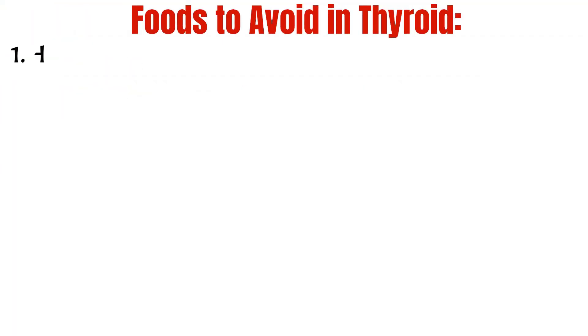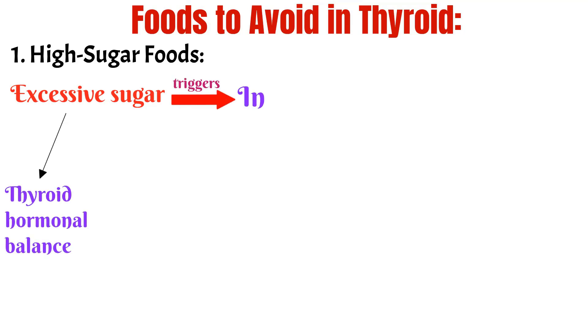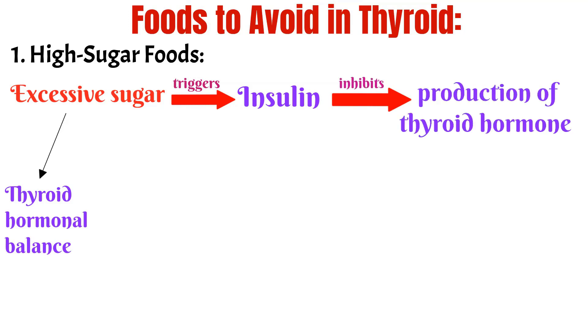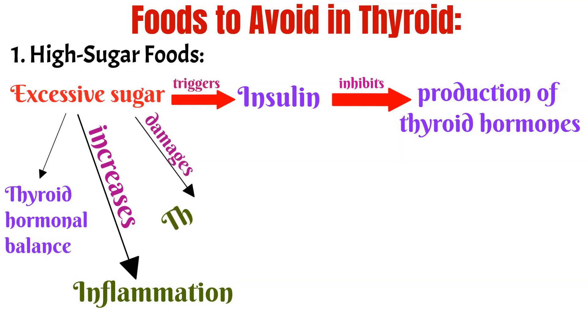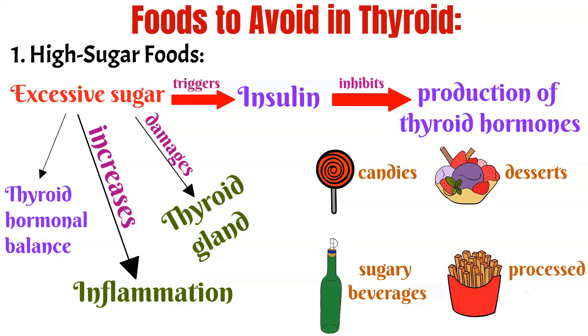Foods to Avoid in Thyroid. 1. High Sugar Foods: Consuming excessive amounts of sugar can disrupt thyroid hormonal balance. Sugar triggers the release of insulin which inhibits the production of thyroid hormones. It also increases inflammation and damages the thyroid gland. Foods high in sugar include candies, desserts, sugary beverages and processed snacks.